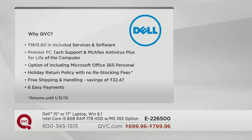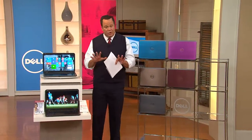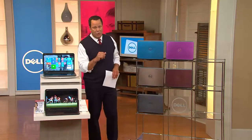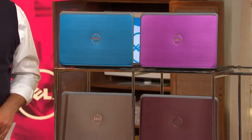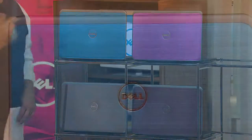Before we introduce our special guest from Dell, I'll remind you that we have colors available in both the 15 and 17-inch sizes. Take advantage of the color that works best for you or for the person on your gift list. Because when you're talking Dell, you're talking power, performance, and personality — and that's where the color comes in.